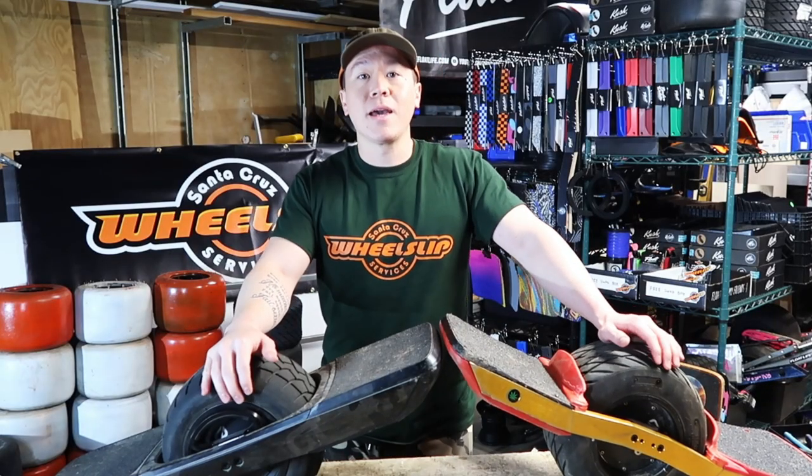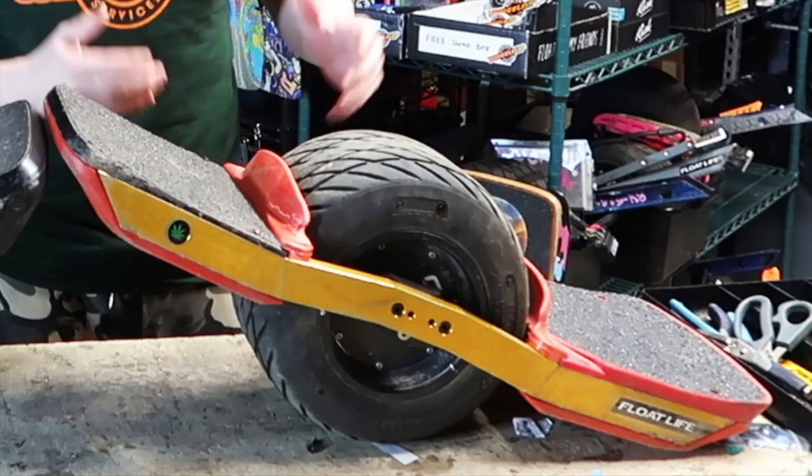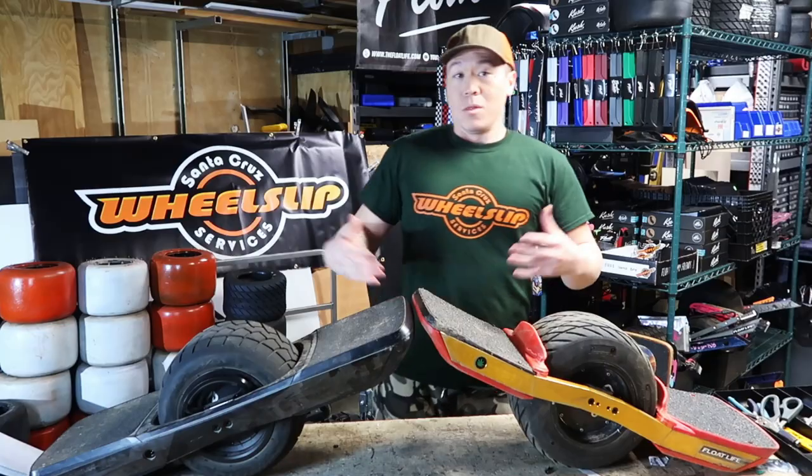I wanted to share some of my initial impressions with you guys. Does it stack up to a fully decked out XR? Let's find out.